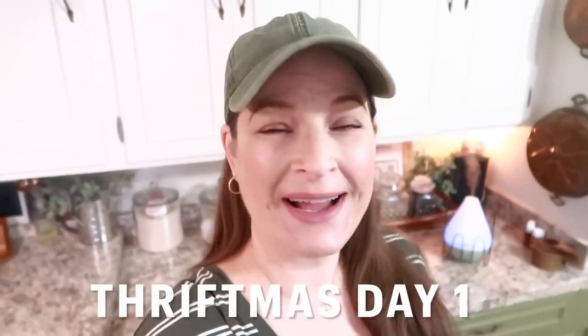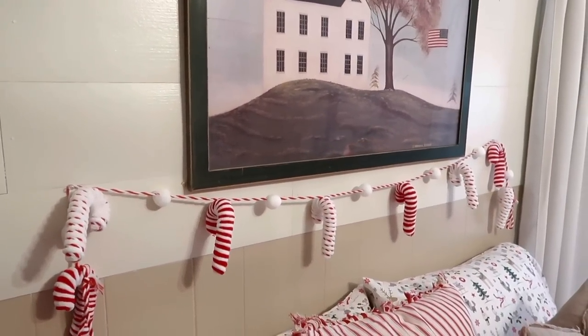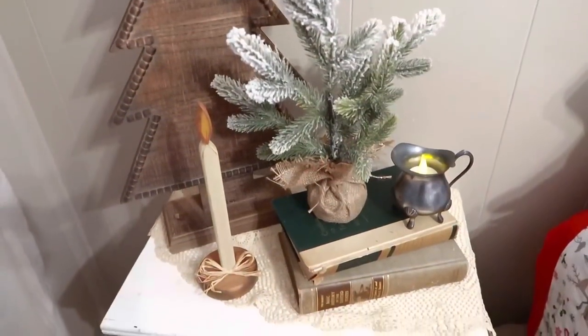Hey everybody, so if you are wondering why I'm here on a Thursday, it is because I'm going to do Vlogmas this year. So I have never done Vlogmas, so you're going to have to bear with me. I'm going to try to post every day in December, but I can't guarantee that. If somebody gets sick or an emergency happens, I'll let you know in my community tab. But I am super excited to bring y'all along with me this month.